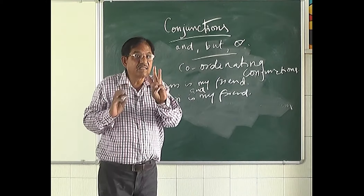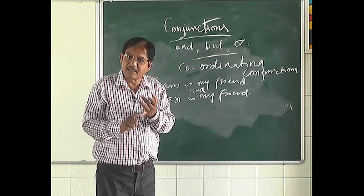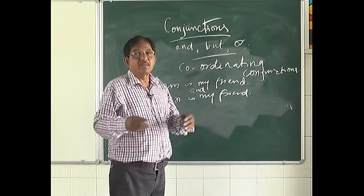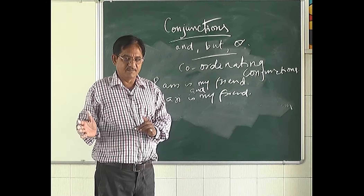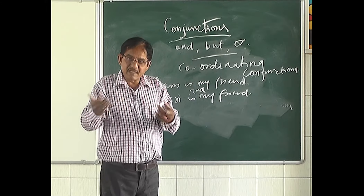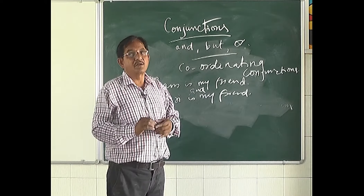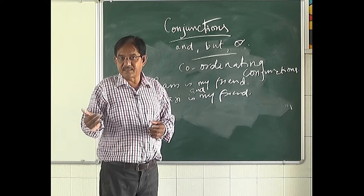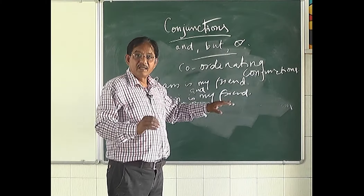Don't think there are only three coordinating conjunctions — there are more than three. 'So' is also a coordinating conjunction, and 'yet' is also a coordinating conjunction. But 'and,' 'but,' and 'or' are the most common coordinating conjunctions, which is why I am focusing on these three today. Conjunctions are joining words; they combine sentences and sometimes words also.